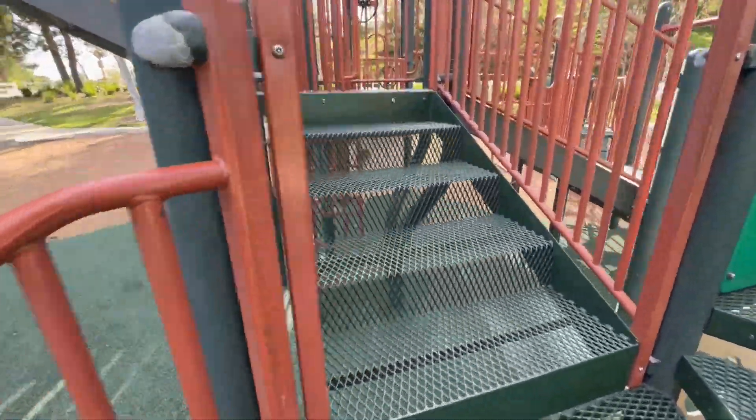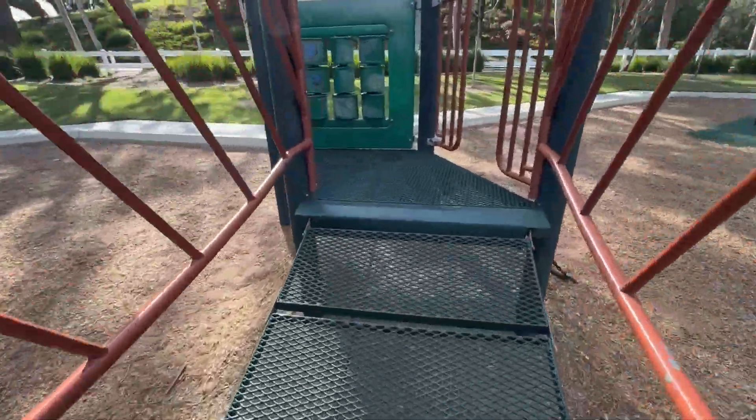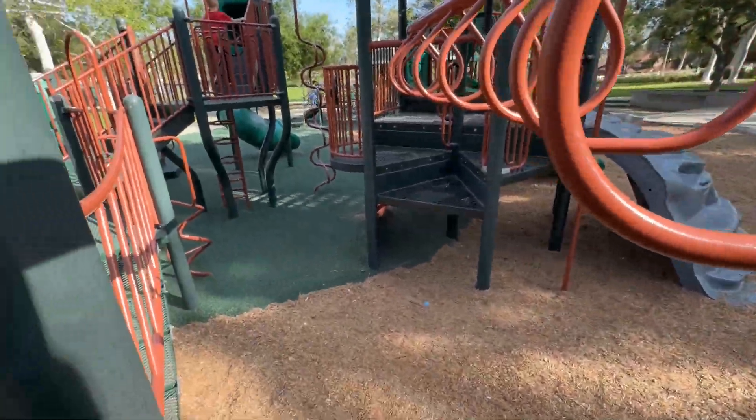Now for the all-important test — do I fit through this playground? This playground is actually really easy to get through as an adult. So if you like to play with your kids, chase them around, it's a great playground for that.